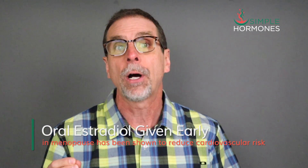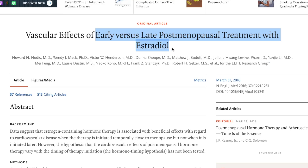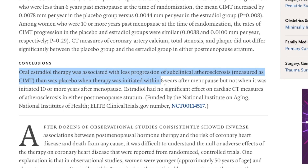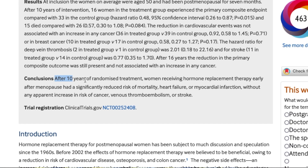Oral estradiol has a huge benefit as far as risks are concerned. Several studies show that oral estradiol, especially when given early in menopause, can significantly reduce the risk for heart disease. One study is called the Early vs. Late Intervention Trial with Estradiol, abbreviated ELITE. The ELITE study showed that oral estradiol therapy was associated with less progression of subclinical atherosclerosis — that's hardening of the arteries — than placebo when therapy was initiated within six years after menopause. The Danish Osteoporosis Prevention Study also reported relevant findings.